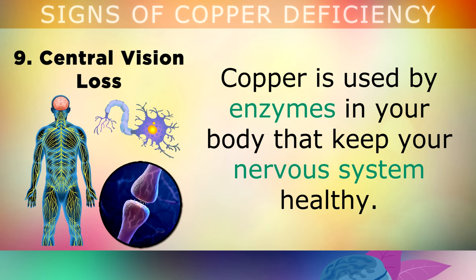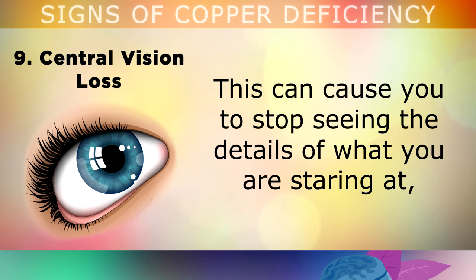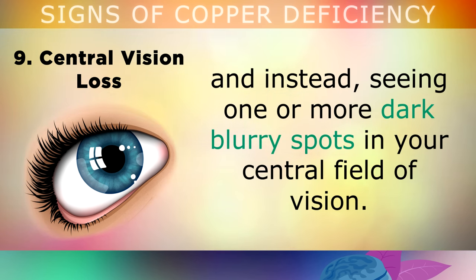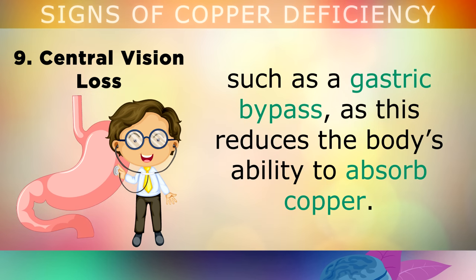The ninth sign is central vision loss. Copper is used by enzymes in your body that help to keep your nervous system healthy. Without enough copper or zinc, the optic nerve begins to atrophy and become damaged. This can cause you to stop seeing the details of what you're staring at, and instead see one or more dark blurry spots in the central field of your vision. This is more common with people who've had surgery in their digestive tract, such as a gastric bypass, as this reduces the body's ability to absorb copper.